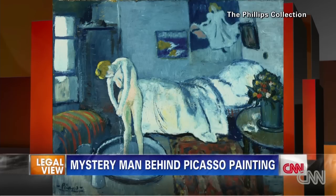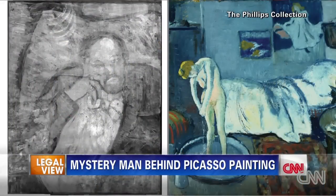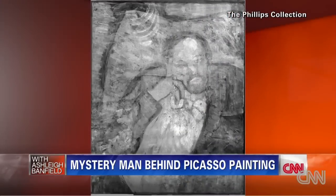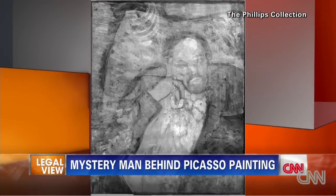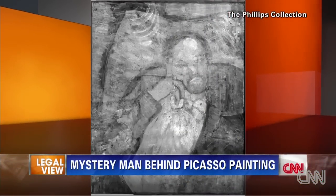And for the first time, the Phillips Collection in Washington, D.C. is revealing what was hiding beneath the painting. It's a man wearing a bow tie, his bearded face resting on his hand, but no one knows who the man is.